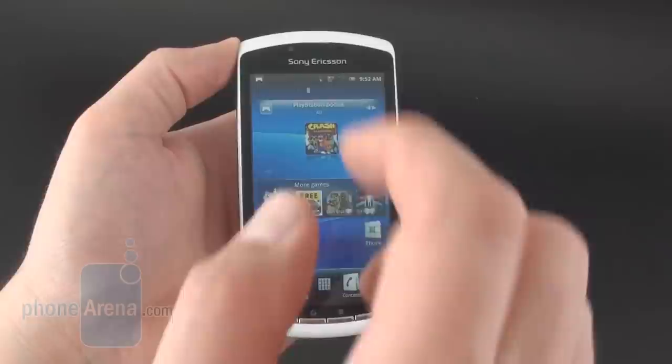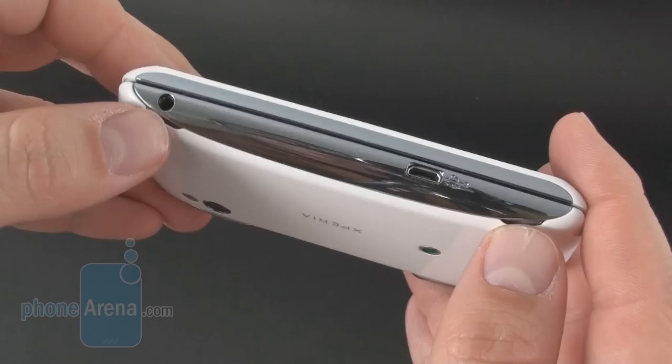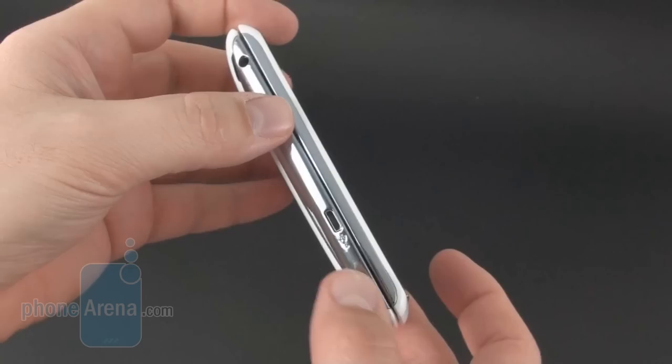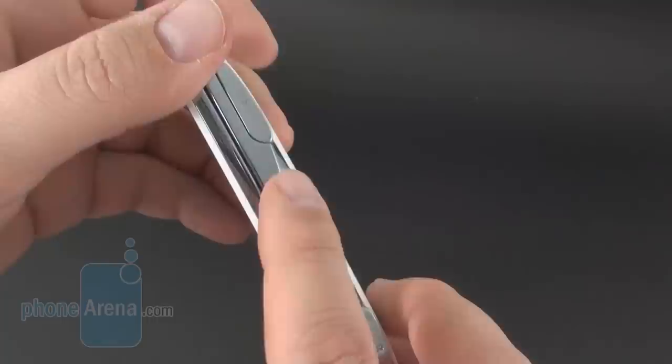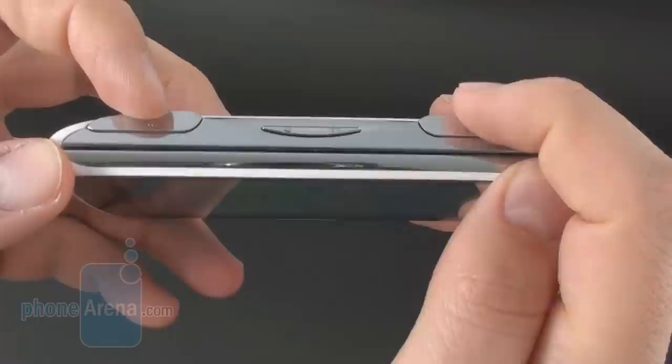The back holds the 5 megapixel camera with LED flash and a second mic for noise cancellation. There are two excellent stereo loudspeakers. Looking around the sides, there's a standard audio jack on the left with the micro USB port. The top has the lock/power button. On the right we have the volume rocker, housed between two shoulder trigger buttons for the Sony PlayStation controller — L1 and R1 respectively — which are very sensitive to press when you're playing games.